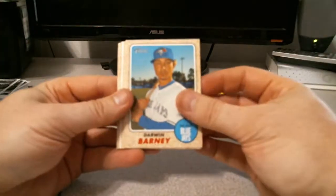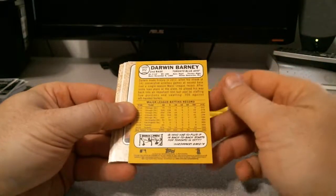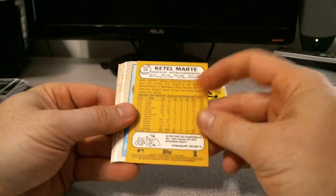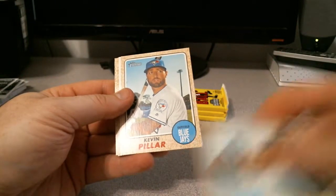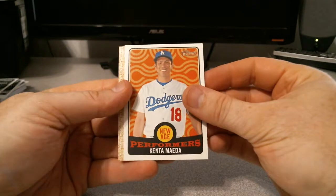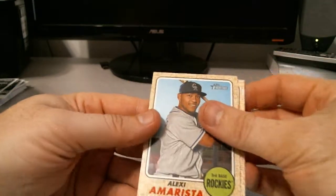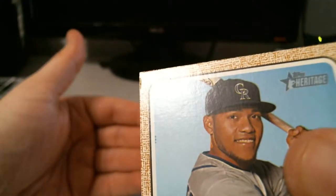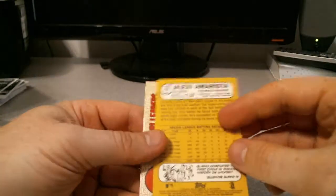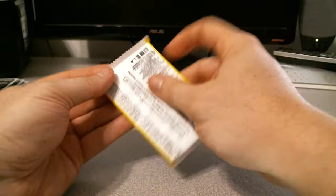Ew — that card has a nick there. Darwin Barney for the Blue Jays. Ketel Marte for the Diamondbacks. Madison Bumgarner — man, what happened to that dude? Kevin Pillar. New Age Performance — Kenta Maeda. Willy Peralta for the Brewers. And this card here has some damage on it — right there in that corner, big ding in there. RBI Leaders again. And an Evan Gattis base.